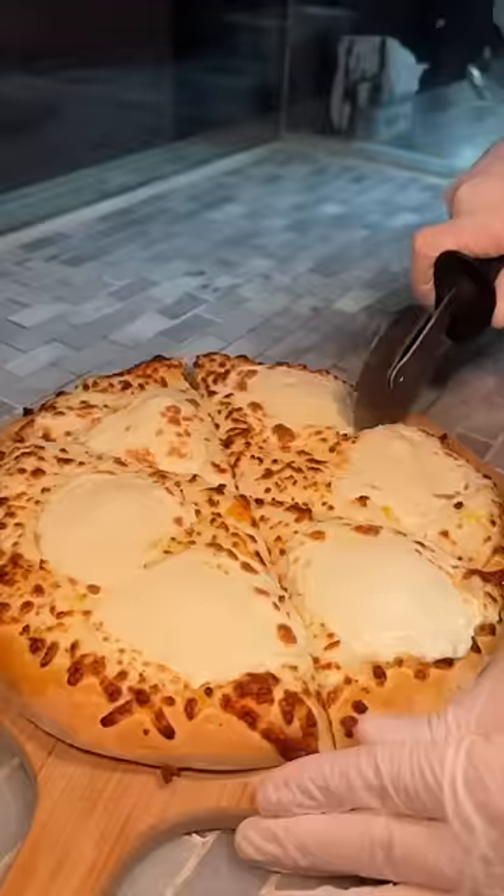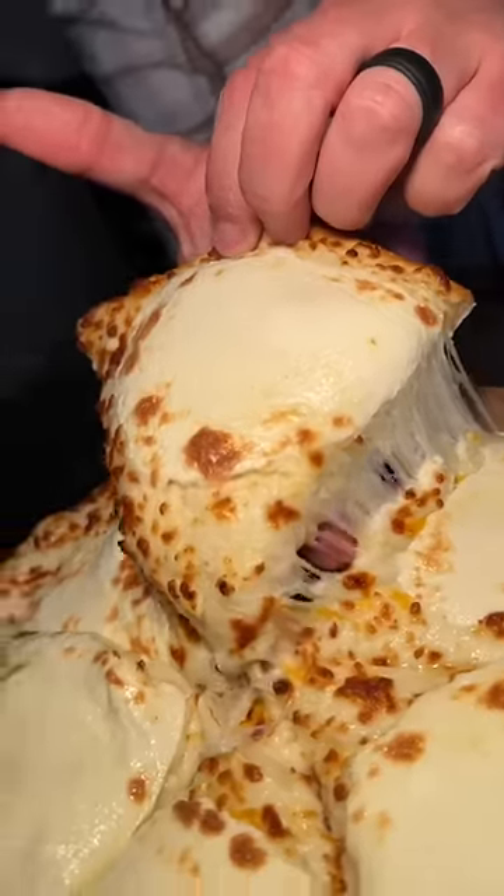This New York City spot is known for their Georgian-style cheese pizza called Khachapuri, but do not sleep on their burger.